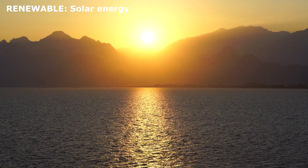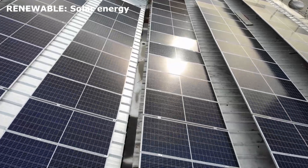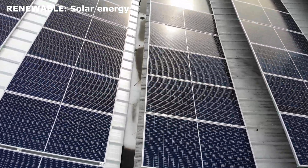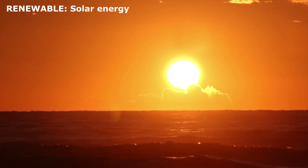Solar energy. The sun gives us light and heat. Solar panels capture sunlight and turn it into electricity. This energy is clean and endless as long as the sun keeps shining.